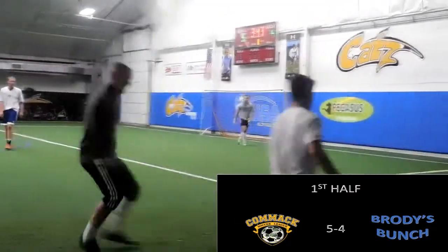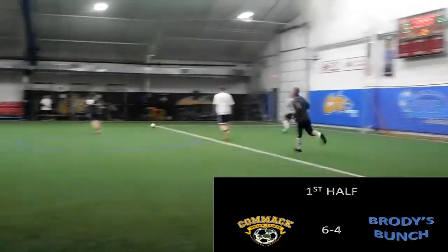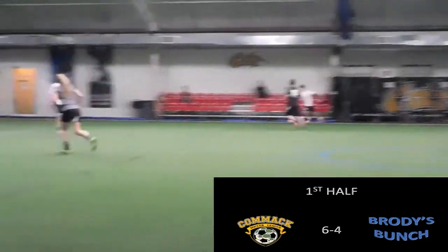Unfortunately, during that promotion, we missed another Comac goal from Tyler Savitsky, meaning that Comac is now up 6-4.